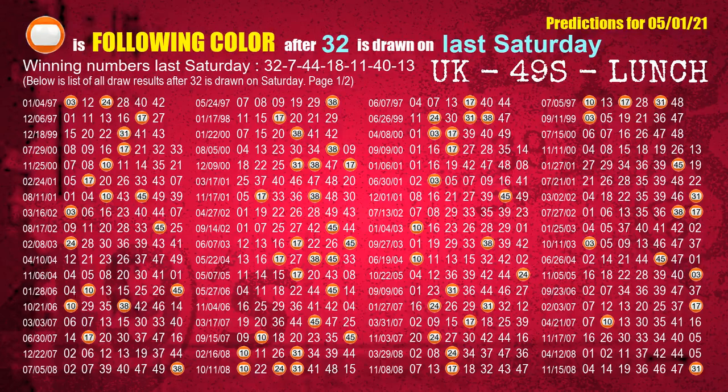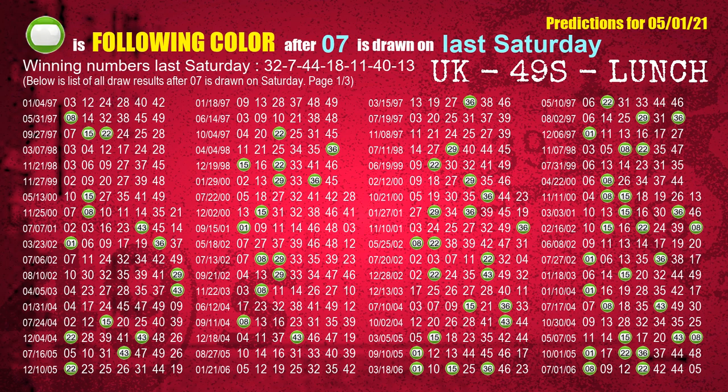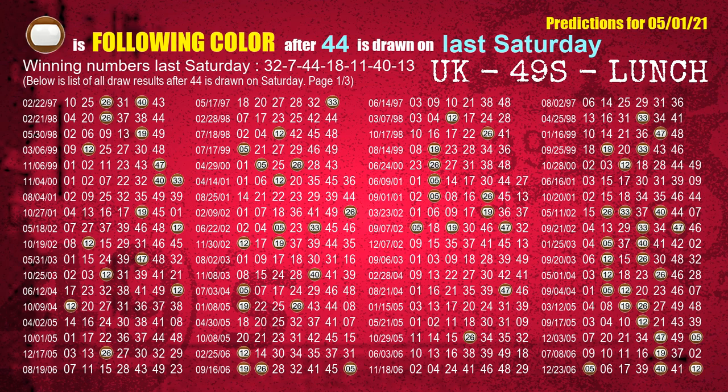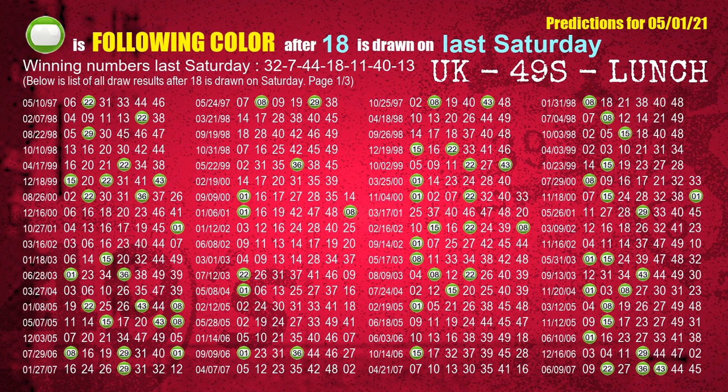Just like the following ones analysis, we can find out next week's following ball colors through the result of the same day last week. The first winning number last Saturday is 32; the most frequently following color is orange. The second winning number last Saturday is 07; the most frequently following color is green. The third winning number last Saturday is 44; the most frequently following color is brown. The fourth winning number last Saturday is 18; the most frequently following color is green.